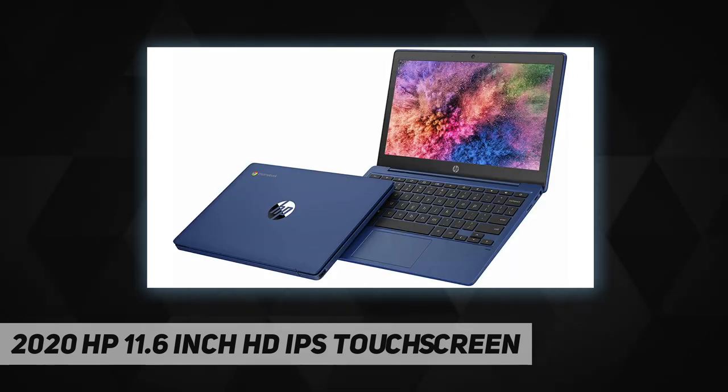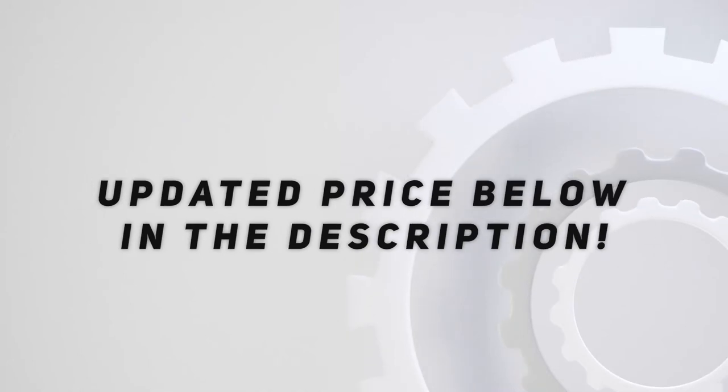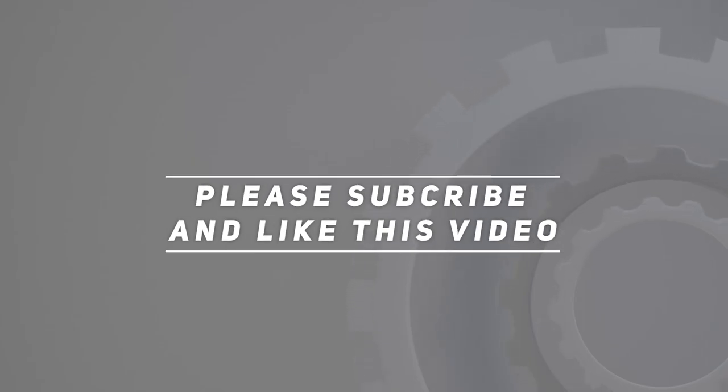Vexion authorization only. Check out the video description for an updated price. Thank you for watching this video — please subscribe and hit the like button.